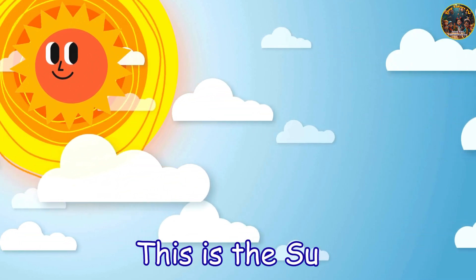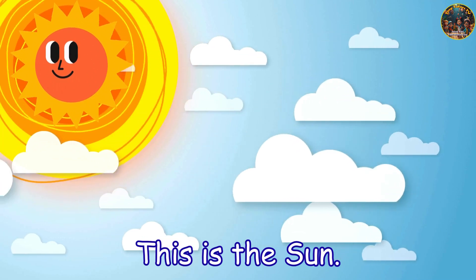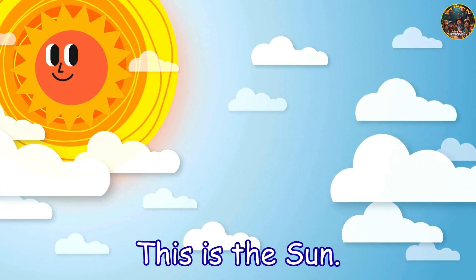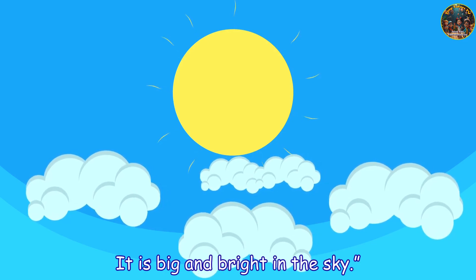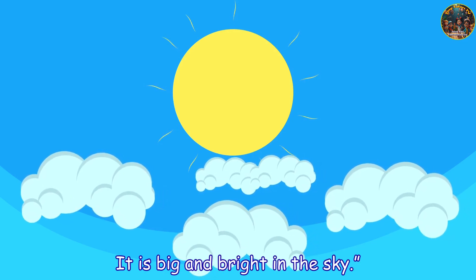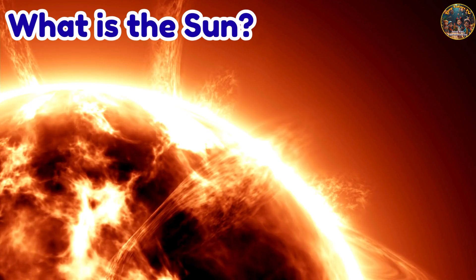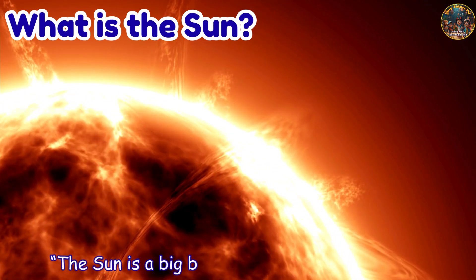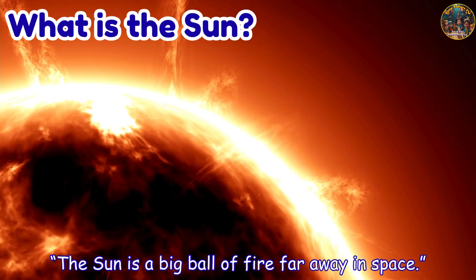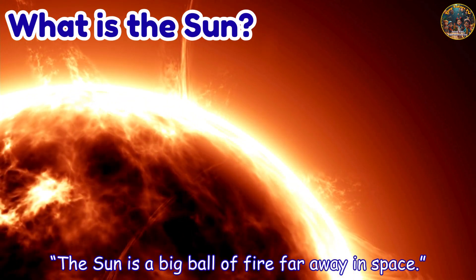This is the sun. It is big and bright in the sky. What is the sun? The sun is a big ball of fire far away in space.